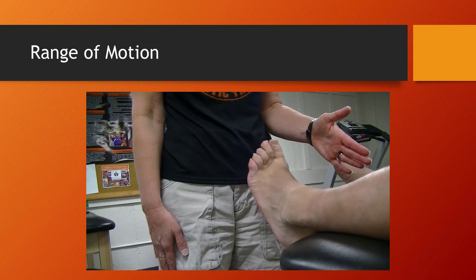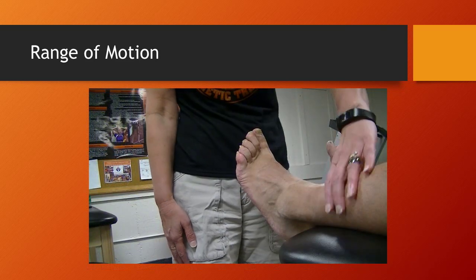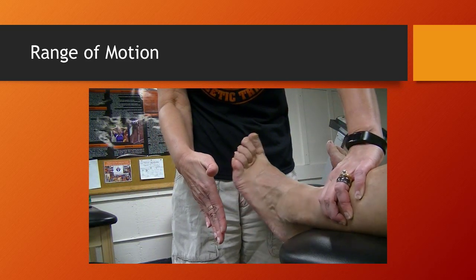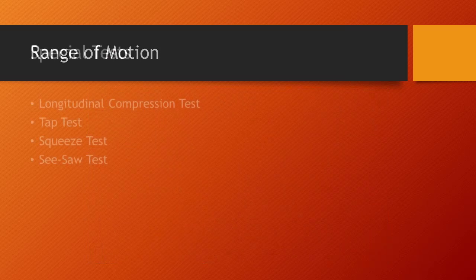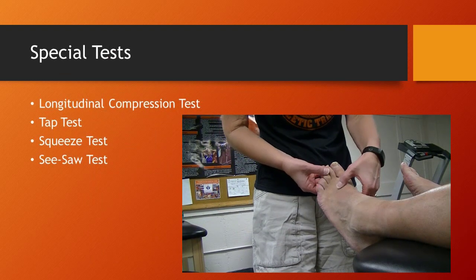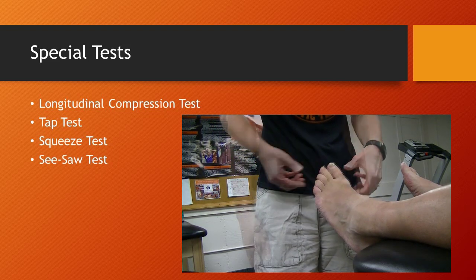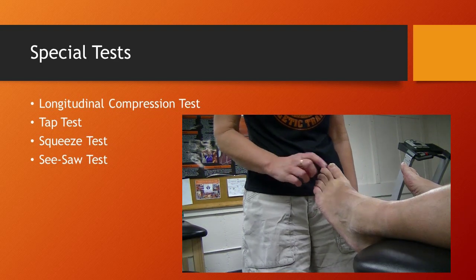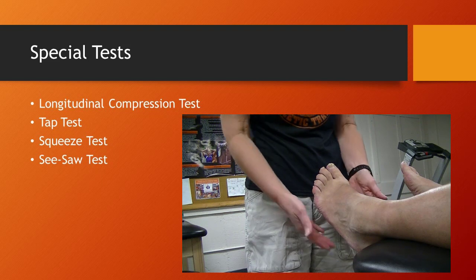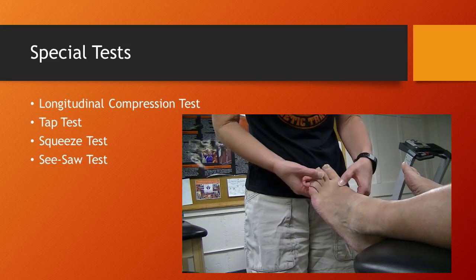Range of motion wise, you are going to see decreased inversion and eversion during active range of motion. You are going to use standard practice fracture tests including the four shown here: longitudinal compression, tap, squeeze, and seesaw test.